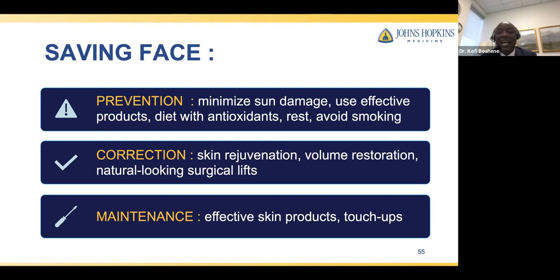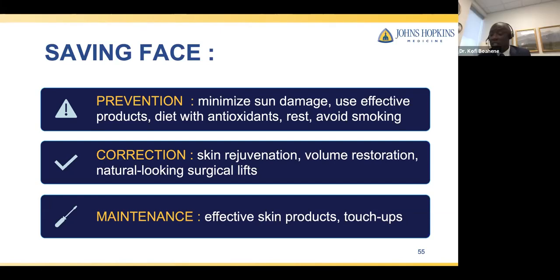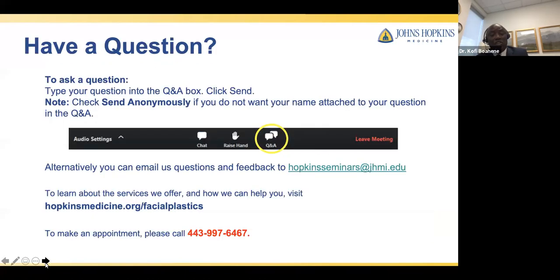Do you specialize in just the face? Yes — I am a facial plastic surgeon and I focus on the face. I do microsurgery, which means I can transplant tissue from one part of the body to another — taking bone from the leg, or muscle and fat from the thigh, belly, or chest — but it always ends up in the face or head and neck region. Thank you all for attending. If you have further questions, we will be happy to answer them for you.